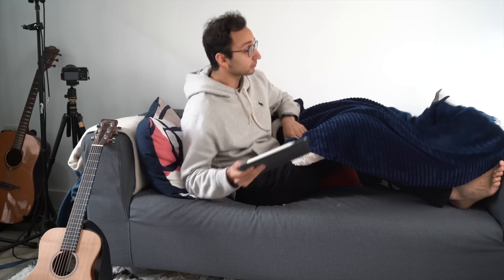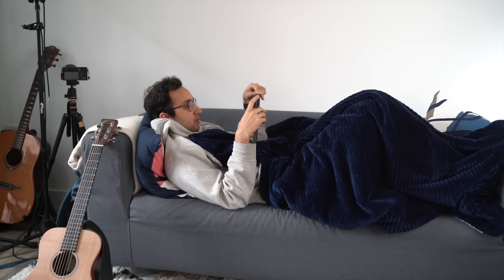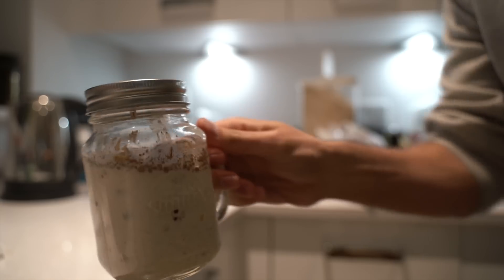At around 3pm I decide to be a complete wasteman for a few hours — I watch some YouTube videos including Neil Gaiman's commencement speech, do some singing, and research some recipes for overnight oats, which inspires me to take a trip to Waitrose to buy some ingredients. When I get home it's about 5pm and I spend the next half hour editing a video, which gives me a burst of energy to sustain myself while studying until dinner time.